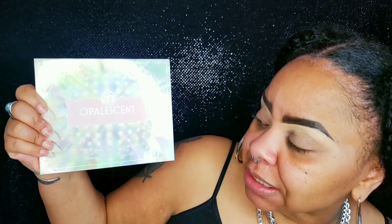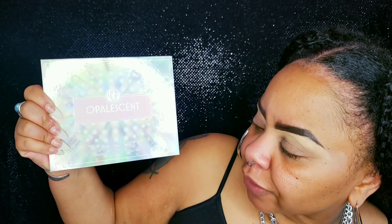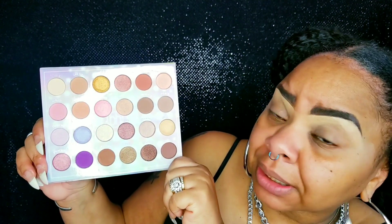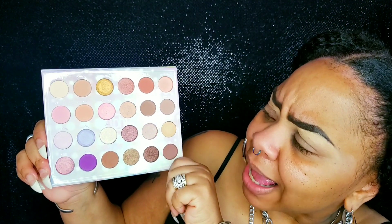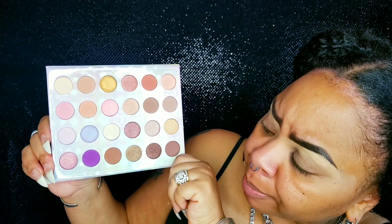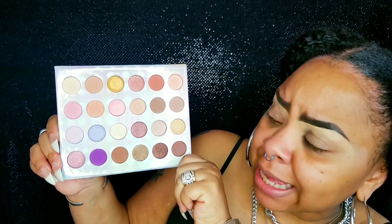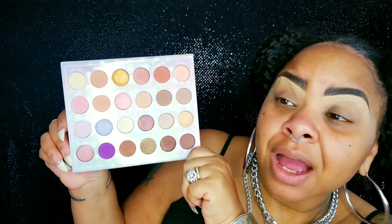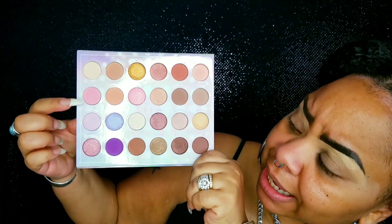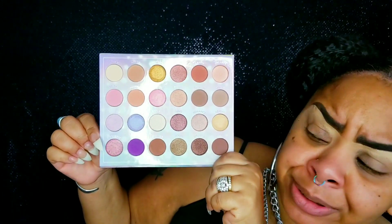What about these eyes though? I'm gonna be using the BH Cosmetics Opalescent 24-color shadow palette. Looking at the palette, I really like the color story because it actually has a lot of nice warm tones in there, and then you've got your pops of pink and purple — all my favorite colors. All the shades you need to create a nice, soft, glam eye look. And today I feel like using some of the pinks and purples in the palette.